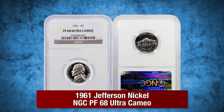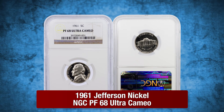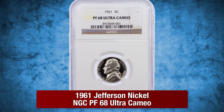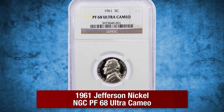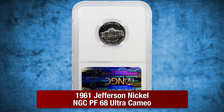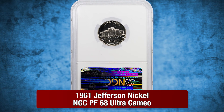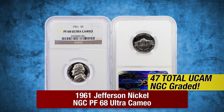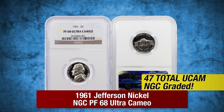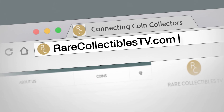And finally, a 1961 Jefferson Nickel in Proof 68 Ultra Cameo by NGC. The dense nickel quality was incredibly difficult for producing quality cameo contrast during that time period. However, this 1961 Jefferson example possesses heavy frost with phenomenal black and white stark contrast. Finding a 1961 Jefferson in Ultra Cameo is so rare that NGC has graded just 47 examples in all Ultra Cameo grades. Be sure to check out rarecollectiblestv.com for more Rick's picks.